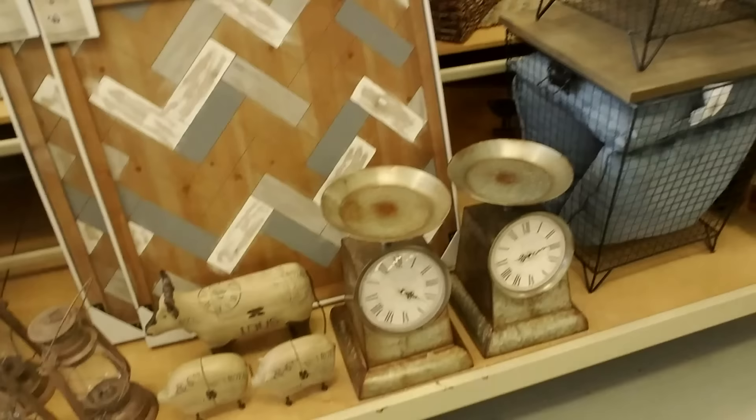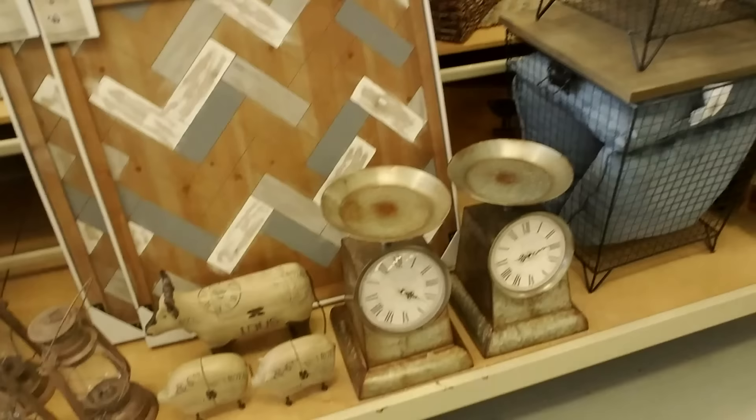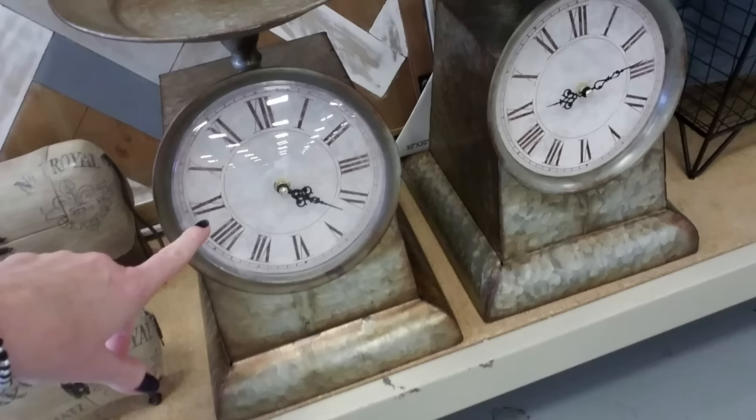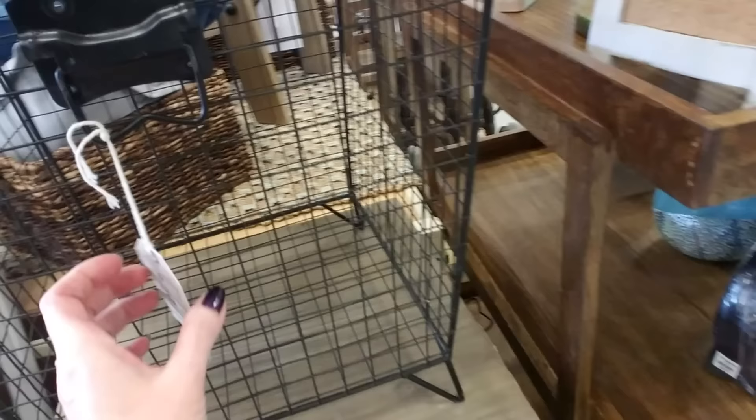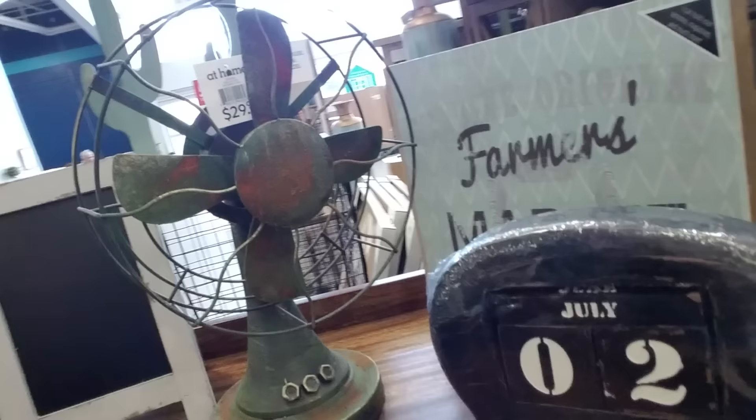We're inside. It's big — a really big store. It looks like they have a whole bunch of different types of things, so we're just gonna start up here. Okay, this is cute — look at these little things. I don't know what it is but it's adorable. It's a clock but it looks like a scale. This one has plastic and this one does not.